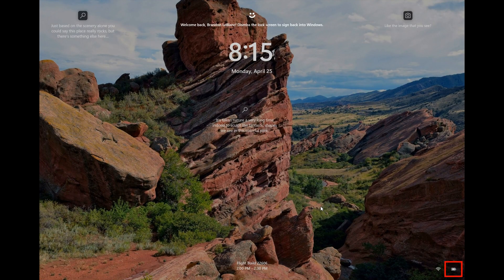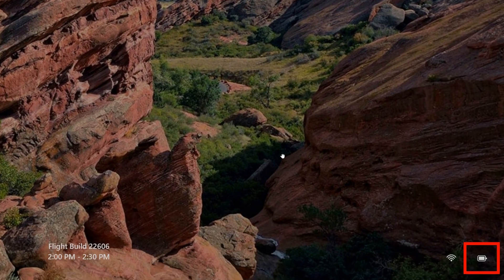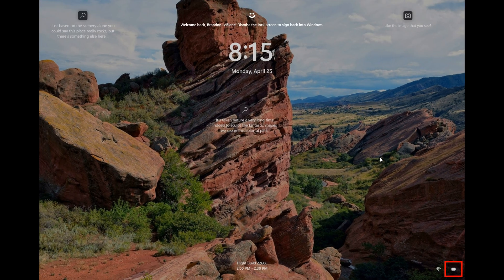The next change is regarding the battery icon, where there are two changes. They've updated the battery icon on the lock screen to be consistent and look the same as the battery icon in the taskbar. The second change is that if your PC supports it, they will now show the estimated battery life timing in the tooltip for the battery icon in the system tray as well, which I personally think is a move in the right direction.